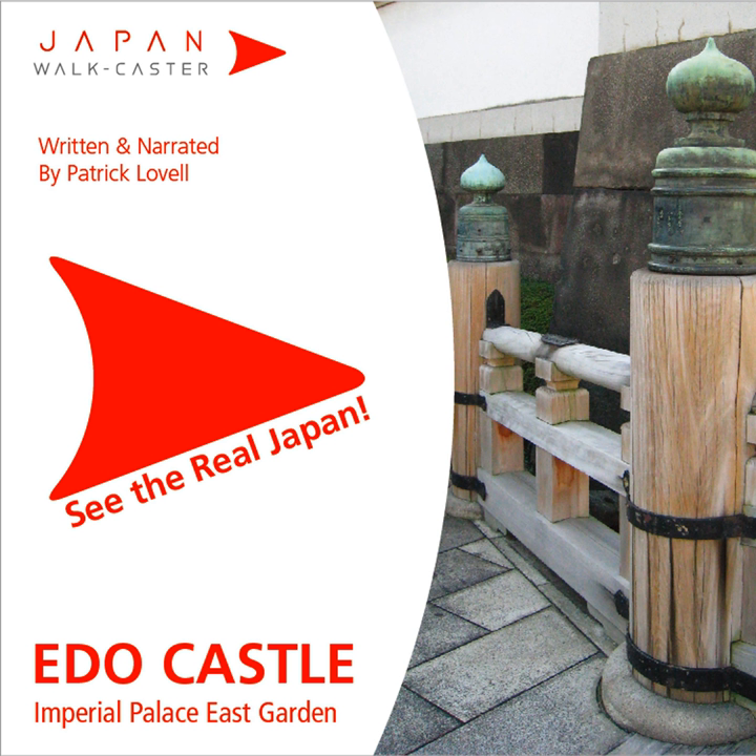Yagura, or towers, were multifunctional structures that were used for purposes other than for storing arrows, as their name suggests. Yagura were often constructed at the corners of a keep. Called Sumiyagura, they were often outfitted with ishiotoshi, or stone-dropping windows, in addition to serving as conventional watchtowers or defensive stations.